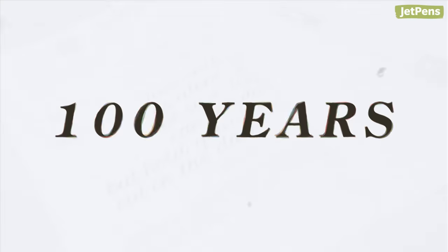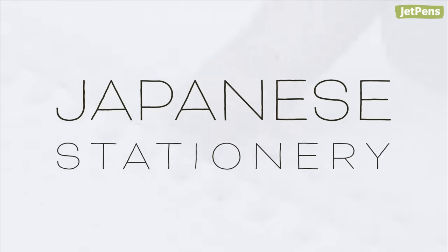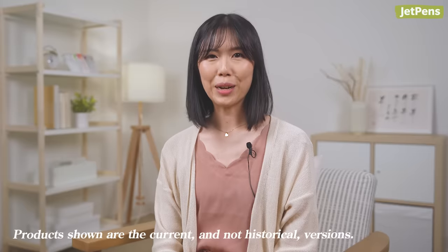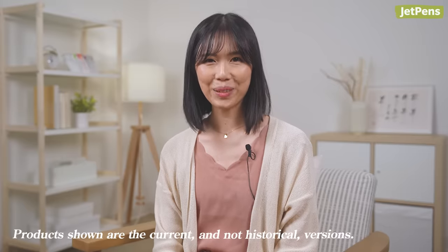Hi everyone! It's Miriam from JetPens, and today we're looking back on the last hundred years of Japanese stationery. Keep watching to see how it's evolved into the stationery we love today. If you enjoy learning about Japanese stationery, like, comment, and subscribe for more content like this. Let's begin!